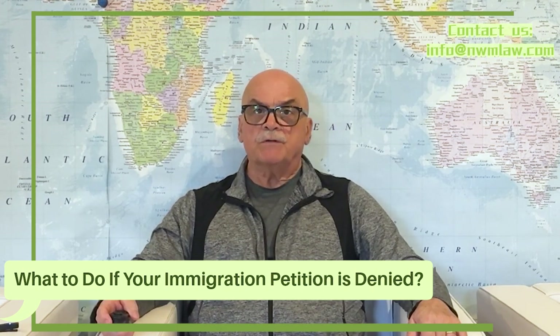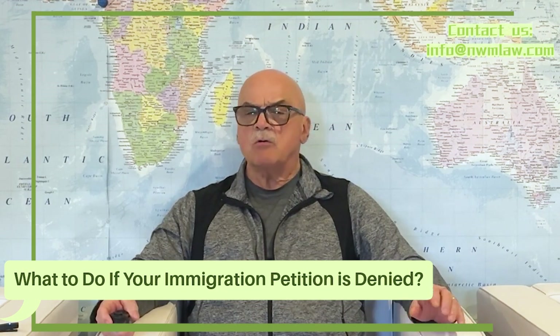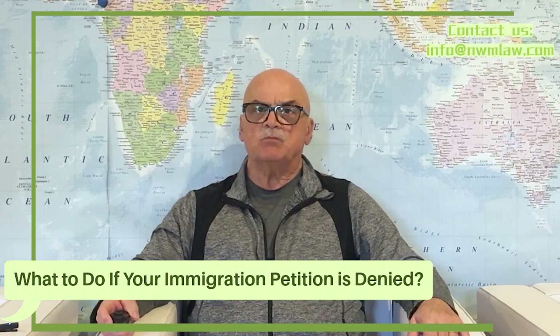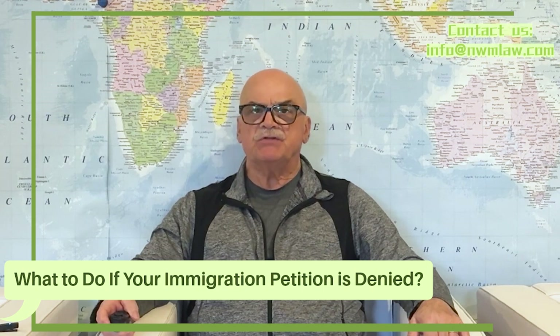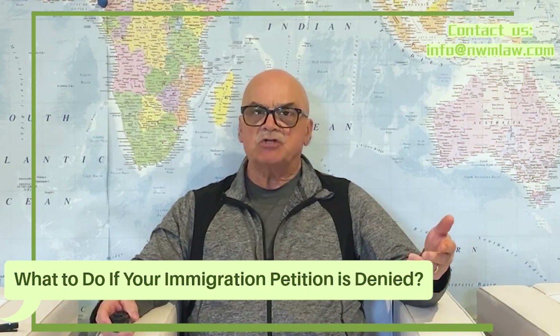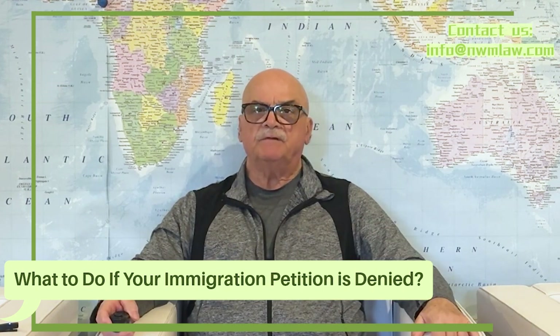First, it's very important to understand that a denial is not the end of the road, and there are many options available for you to pursue. But before you panic, make sure your application is actually denied. Sometimes the U.S. Citizenship and Immigration Service sends you a request for evidence or a notice of intent to deny. These are several follow-up actions following the submission of the initial petition, which are possible in the process of filing the petition.